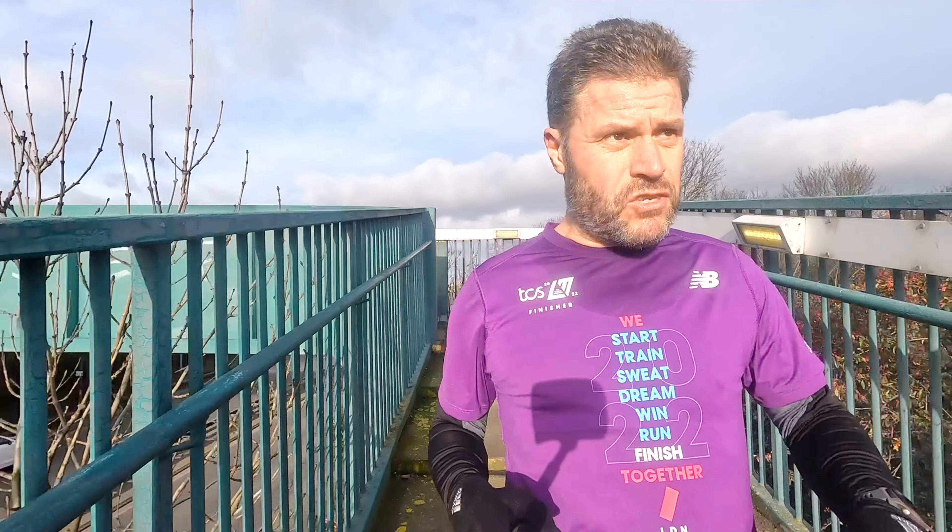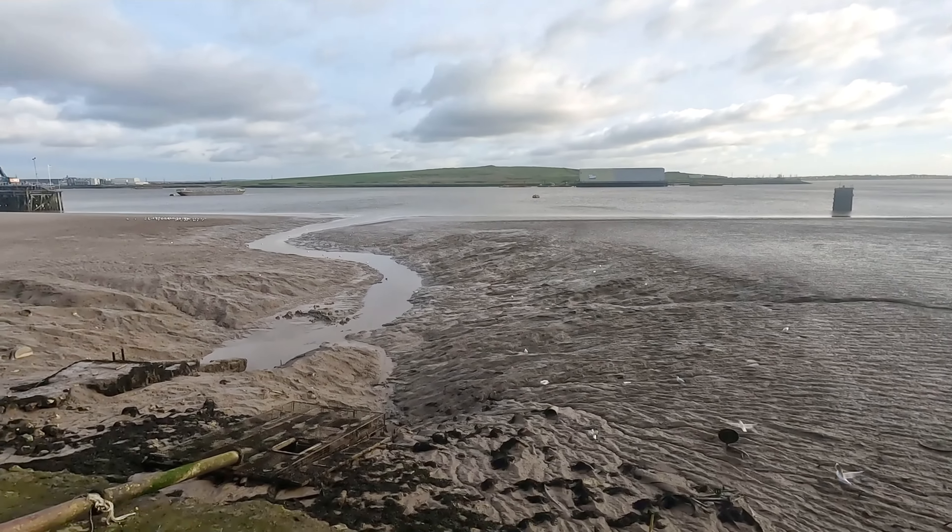Got a nice view there of the Dartford Crossing in the distance. I've made it to the road I wanted to cross — just a short hop now to the Thames pathway. Here we are, I've made it down to the Thames footpath. Over there is Essex.